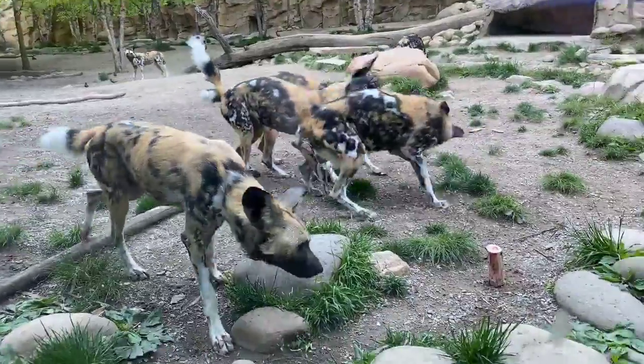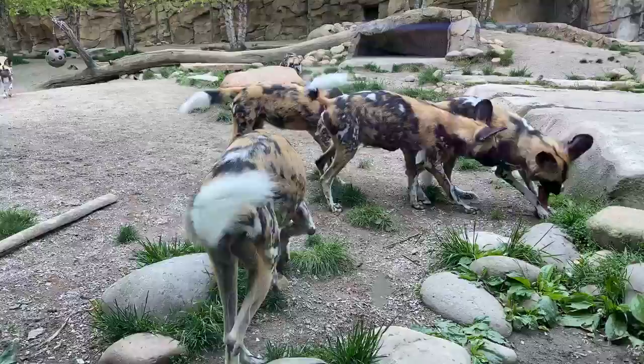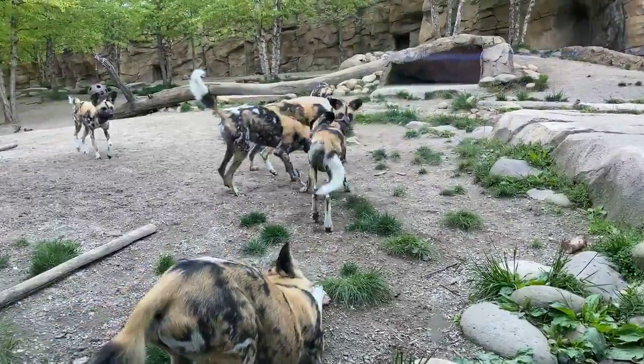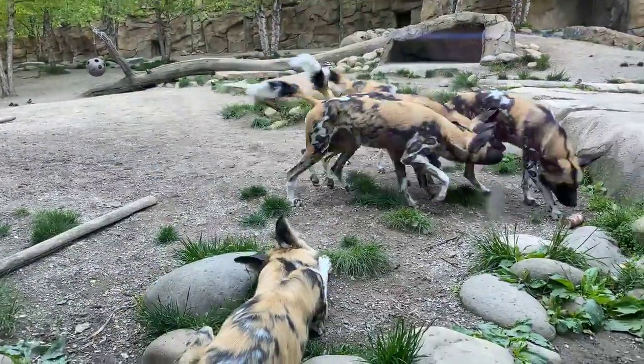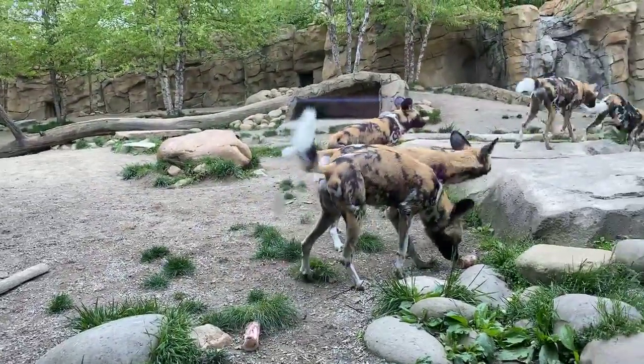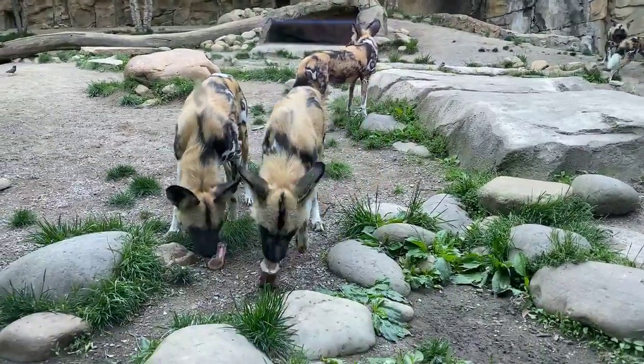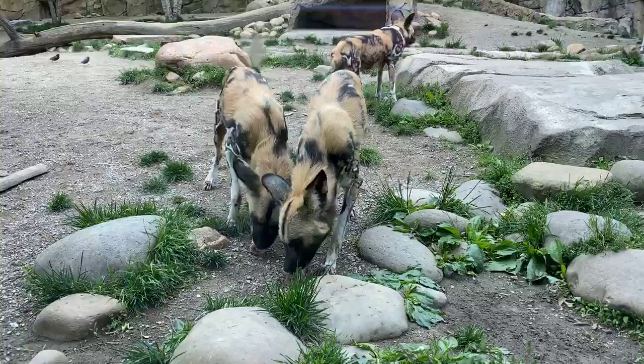James asks where are they from in the wild? These guys are from Africa — Sub-Saharan Africa. Some of the countries that have larger numbers are South Africa, Botswana, Zambia, Zimbabwe, and Kenya.